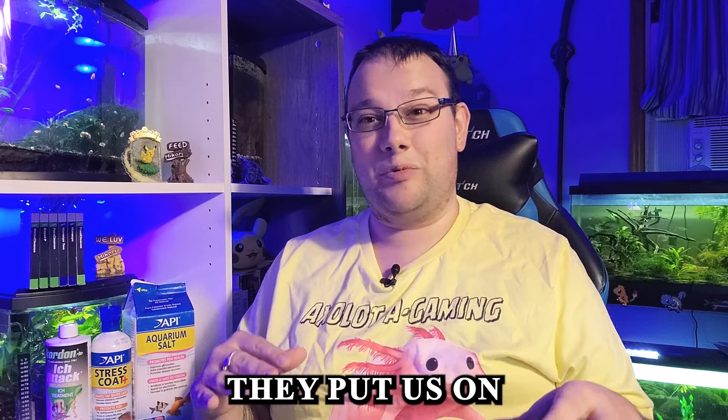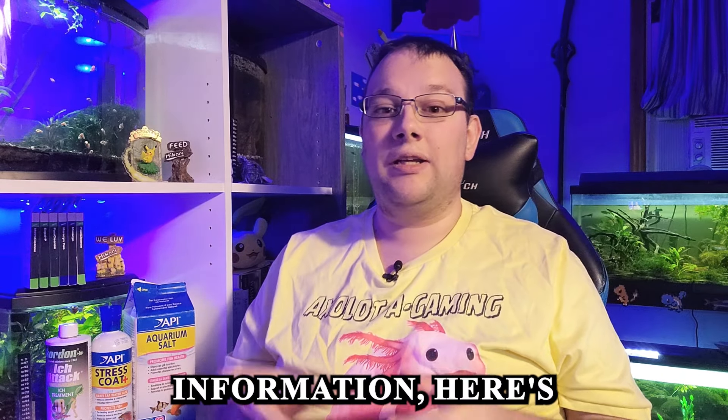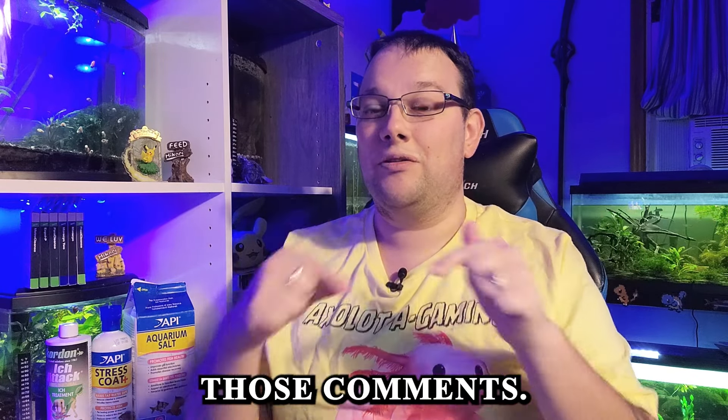We've all been there — sometimes the medications they put us on make us sicker than we were to begin with. If you're still craving fish medication information, here's a playlist you should check out. Thank you so much for watching. Don't forget to subscribe and let's keep the conversation going in those comments.